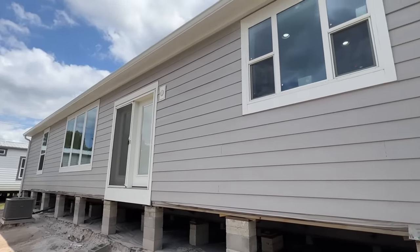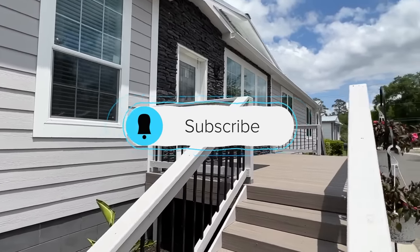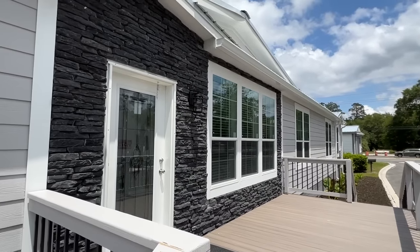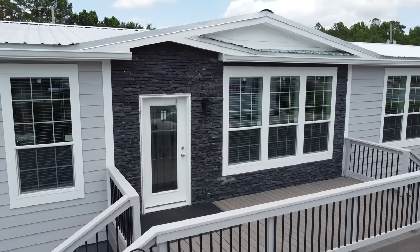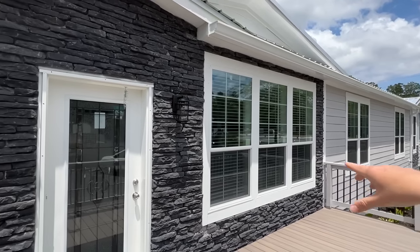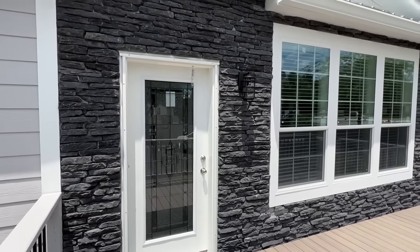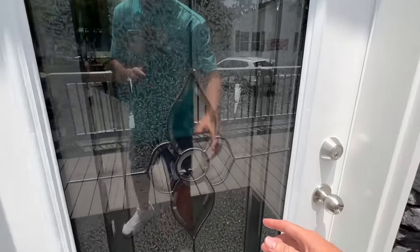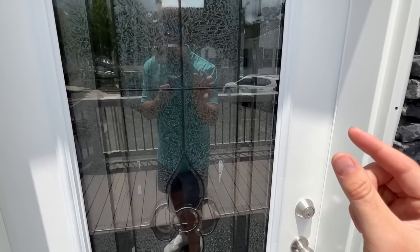Consider subscribing if you enjoy these types of tours and want to see more of them, and hit that notification bell — that way you'll be notified when we post a new video, which is three times a week. I love this black rock that you see — I've seen it on a lot of their homes. We've got a full glass front door. I hope you're having a wonderful day and maybe this video will brighten it just a little bit.